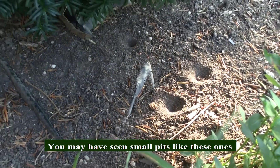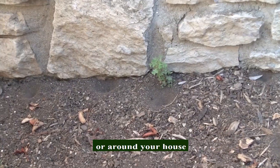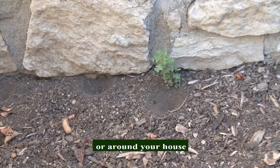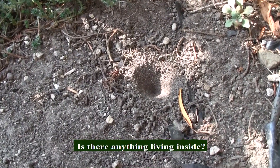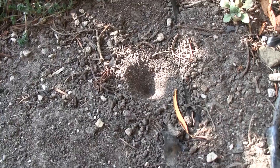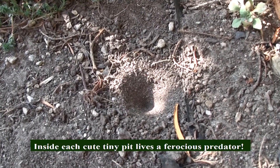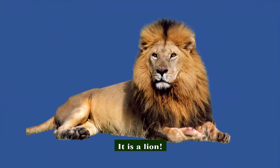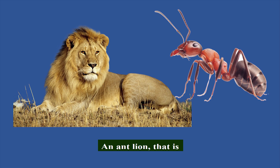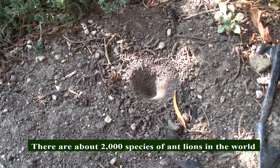You may have seen small pits like these ones under a bush or around your house and asked yourself: is there anything living inside? The answer is a definite yes. Inside each tiny pit lives a ferocious predator — it is a lion, an ant lion. There are about 2,000 species of ant lions in the world.